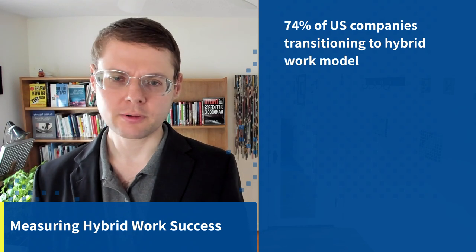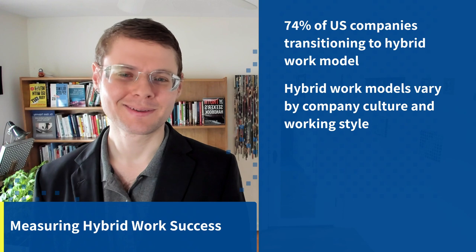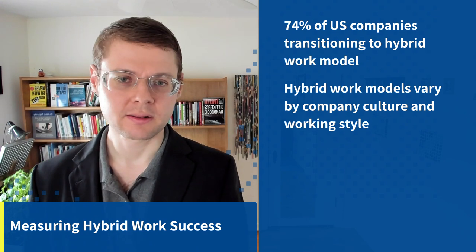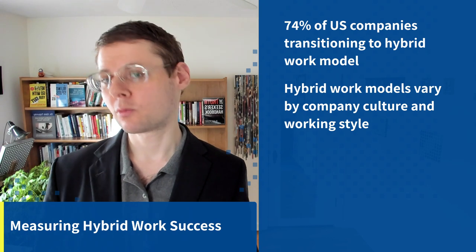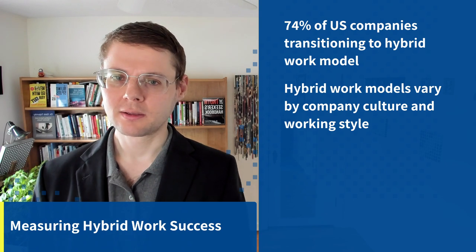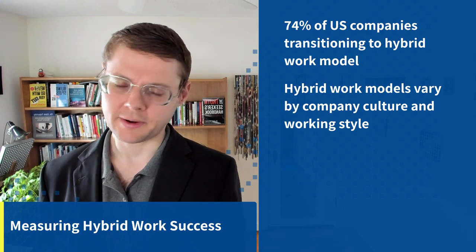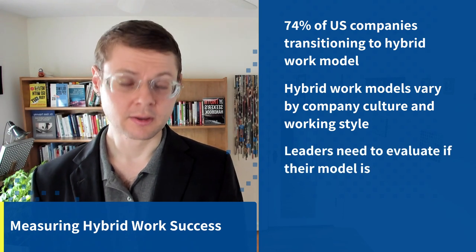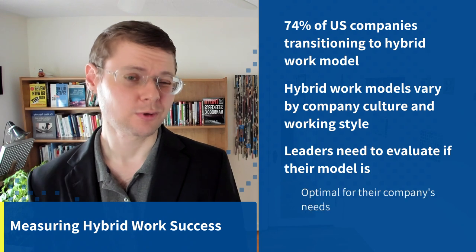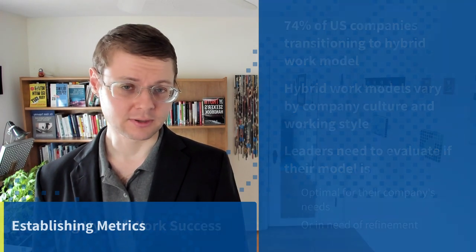There's a reason why it's really important to measure hybrid work success. About three quarters of U.S. companies are transitioning to some version of the hybrid work model for at least some of their employees. These models vary a lot by company culture and working style — one day a week, two days, once a month, or maybe one week a month full-time. You really want to measure success because it can be so varied and diverse, and you need to figure out what works for you.